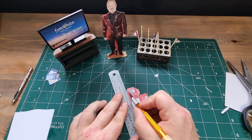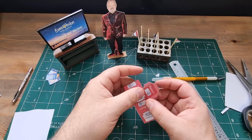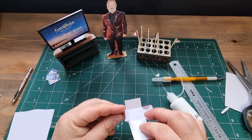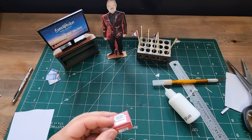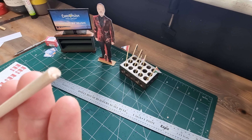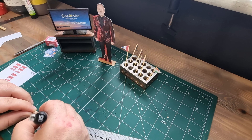My choice of lager would be a Budweiser, so I had a look online and purchased a file from Etsy — it is a file for one-sixth scale but I just scaled it down to make it more suitable for my needs. Then I needed to create the tin of beer — for that I used a strip of balsa wood and I cut this down to half an inch using my dollhouse scale ruler, so half an inch equals six inches.